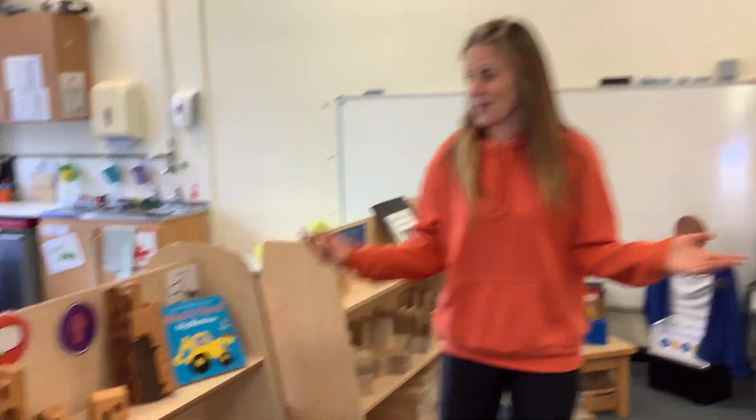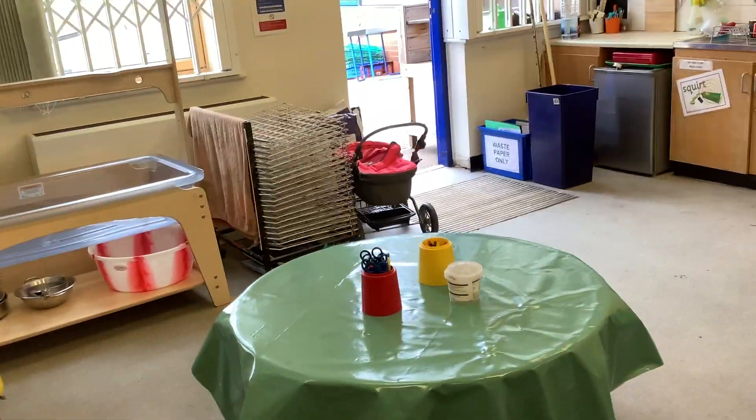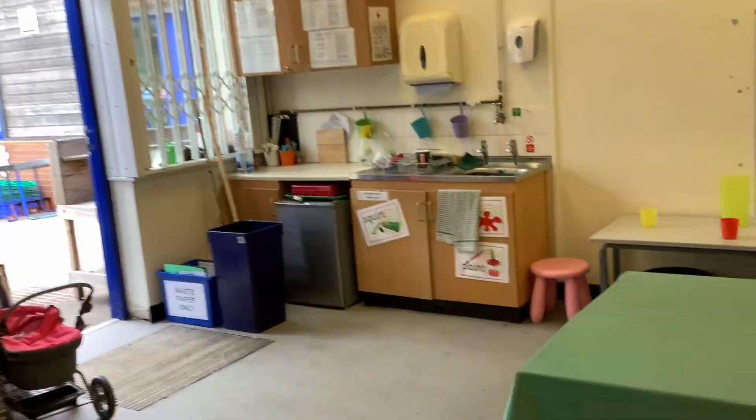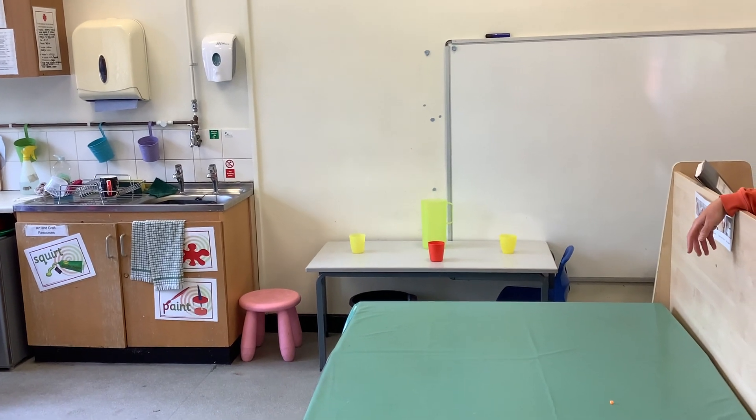And then this is our classroom. We've got lots of things for you to do in here. We usually have dough or messy play. We can do sticking, playing in the water. We have paint out on this table here. And then we have a place that we can go and have a drink or a snack.